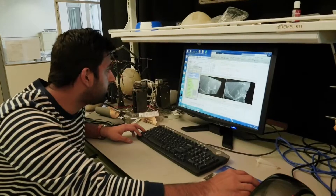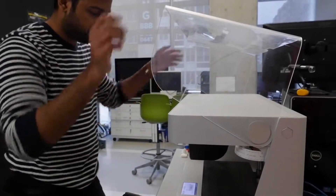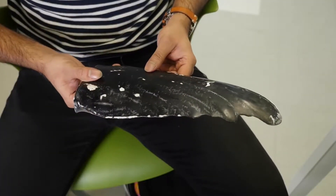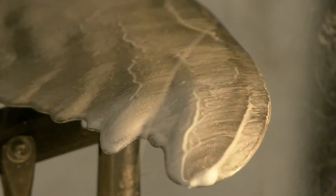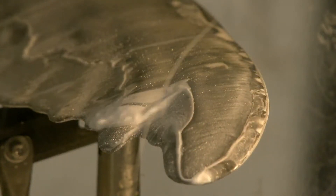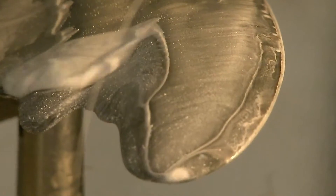Back in the lab, they use software tools to crunch through all the imagery and generate an accurate 3-D model of a flipper. They 3-D print test articles, starting with rudimentary cross-sections and eventually working up to something that looks like the real thing. They test them in a wind tunnel to evaluate their aerodynamic properties, using talcum powder mixed with oil to visualize the flow of air over the leading and trailing edges. A stream of air goes over the flipper, and they can actually measure what lift and drag the object is producing.